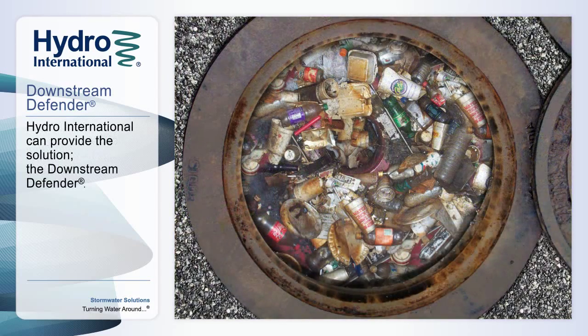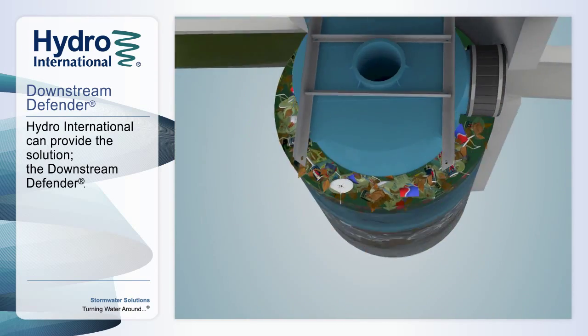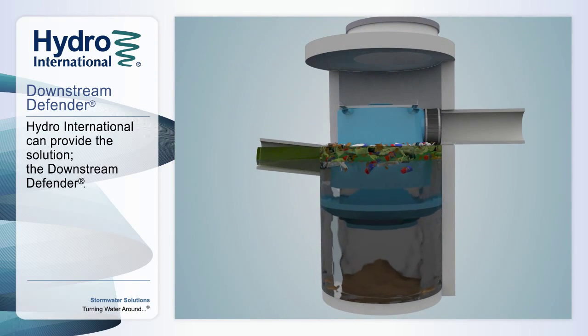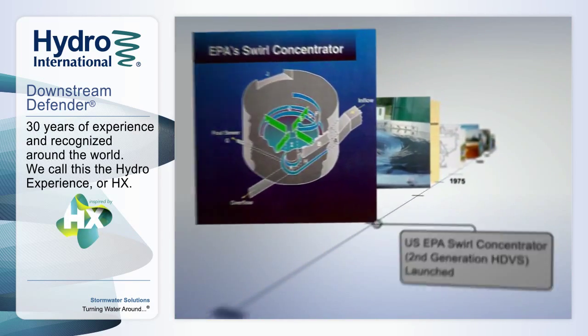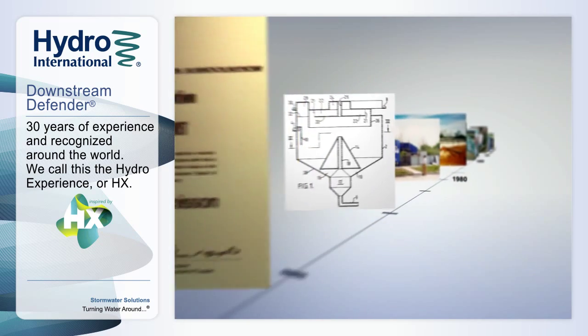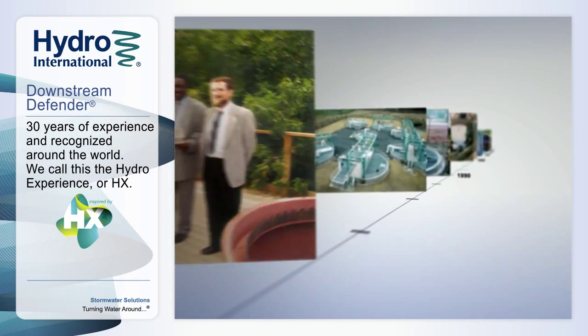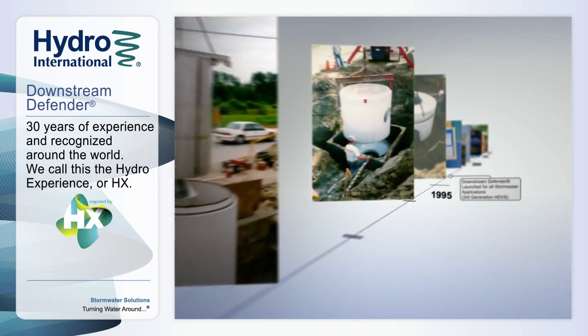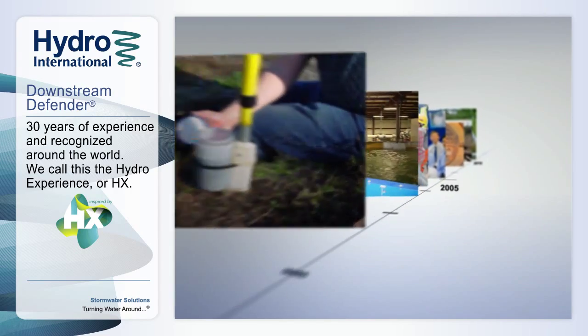In their role as market leaders in stormwater management, Hydro International has developed an advanced, cost-effective treatment device to protect the environment by removing these pollutants from stormwater runoff — the Downstream Defender. Building on over 30 years of research and development, the Downstream Defender is a third-generation advanced hydrodynamic vortex separator that harnesses the natural energy from flowing water to separate and retain stormwater pollutants.